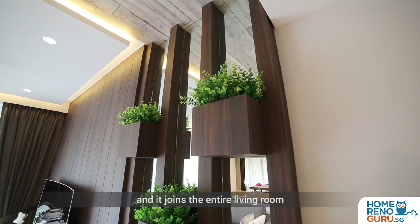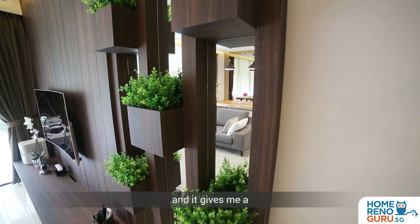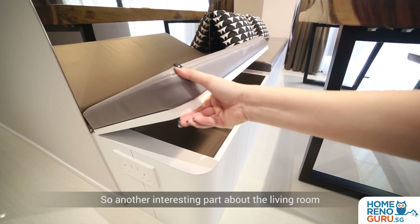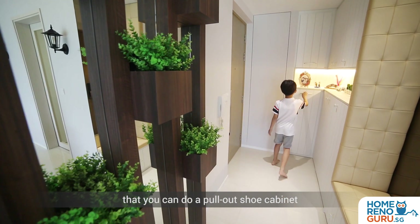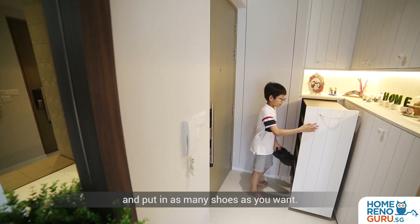It joins the entire living room into the TV console and just gives a very comfortable, nice and cosy feel. Another interesting part about the living room is the space planning. Aloysius suggested a pull-out shoe cabinet so that you can really go deep and put in as many shoes as you want.